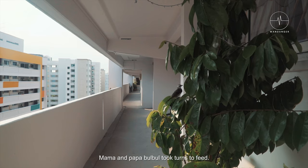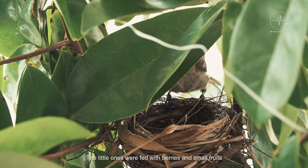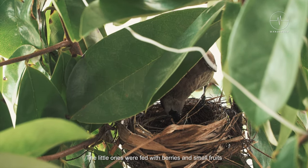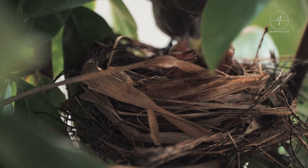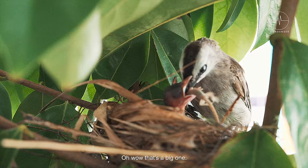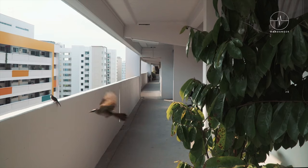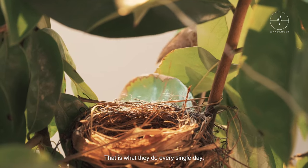Mama and Papa Bulbul took turns to feed. The little ones were fed with berries and small fruits. They also take some insects and lizards — oh wow, that's a big one! That is what they do every single day.